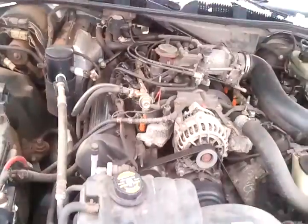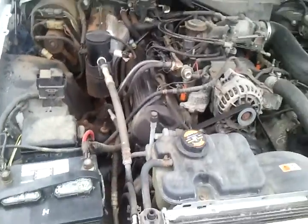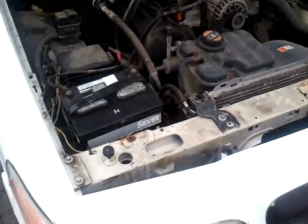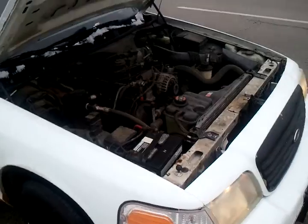You're getting a strong, reliable car, and it's not that bad on gas either. It's got new spark plugs — it's got actual coil packs, it doesn't use wires. That's why it's real good on gas.